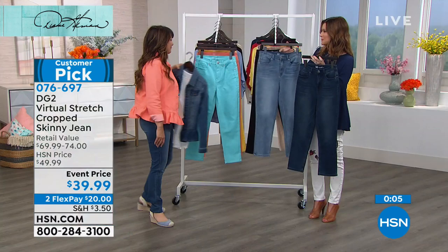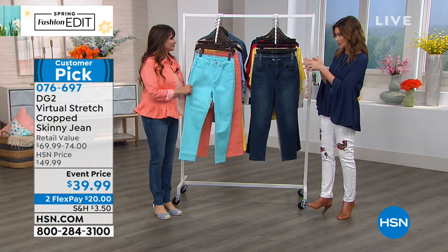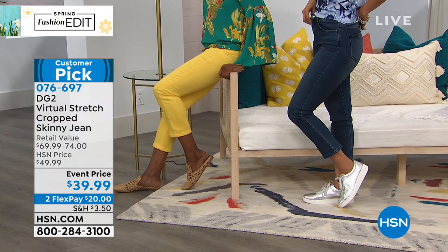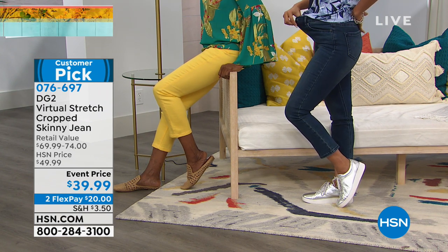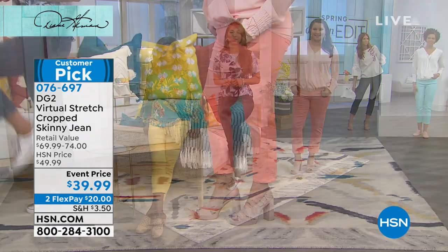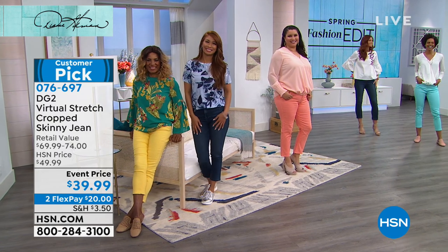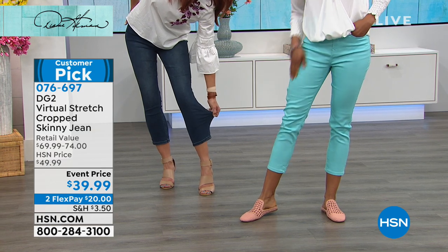These are such a versatile pant. I just took the whole family to DC — it was cold, I wanted to wear jeans but can't wear regular jeans on a plane, too uncomfortable. I didn't know exactly where I'd be — museums, taxis. These would have been perfect because when the sun came out I could put them with a little sandal, but when it was cold they were just right, and so stretchy you can wear them all day.